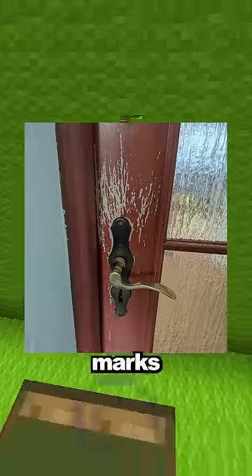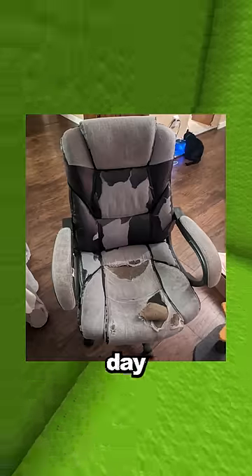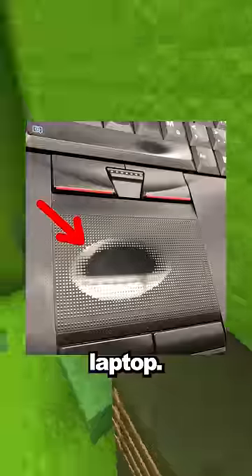Pictures of things being worn down over time. The marks this dog left on this door, since he knows how to open doors. This chair has been used every day for the past 20 years. The wear on this person's trackpad on their laptop.